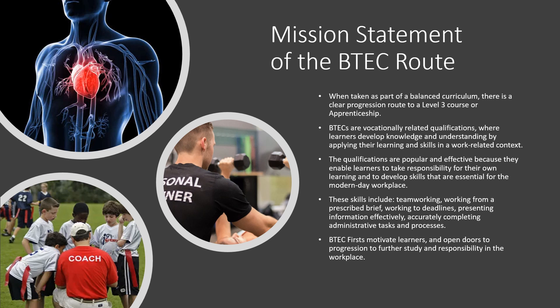These qualifications are popular and effective. They enable learners to take responsibility for their own learning and develop skills that are essential for the modern day workplace. Skills include team working, working from a prescribed brief, working to deadlines, presenting information effectively, and accurately completing administrative tasks and processes.